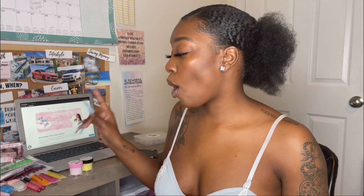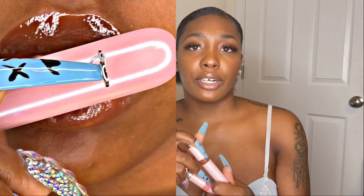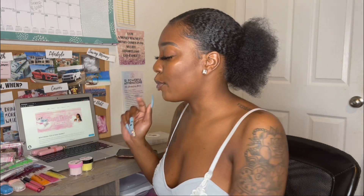The next thing I want to get into are my lip glosses. The first two I'm going to show you are my only two pigmented lip glosses right now — this is Coco and this is Peachy. Coco is a nude and Peachy is a brown. I absolutely love Coco because I'm a brown skin queen. Definitely check these out!